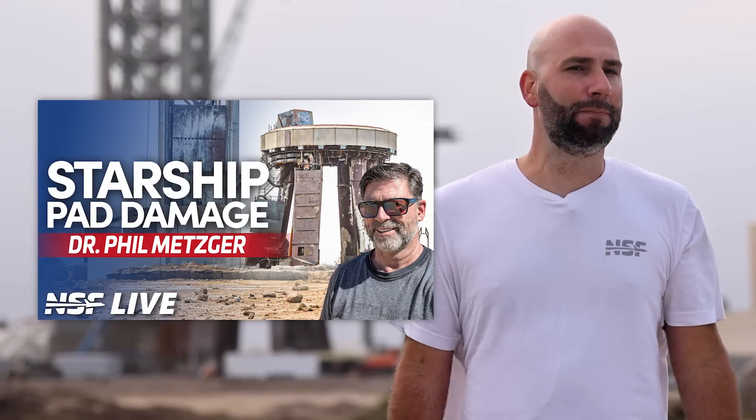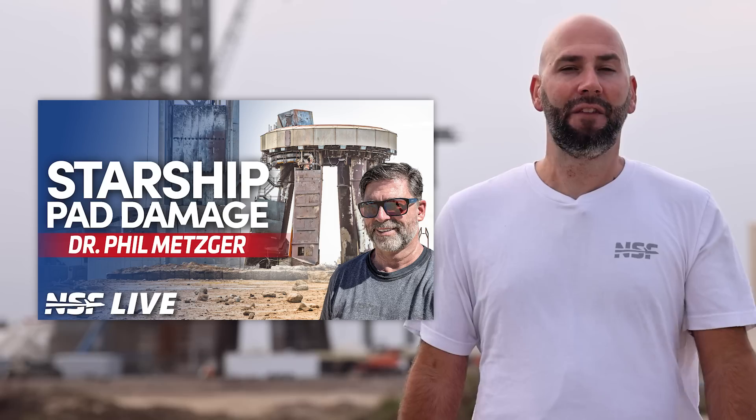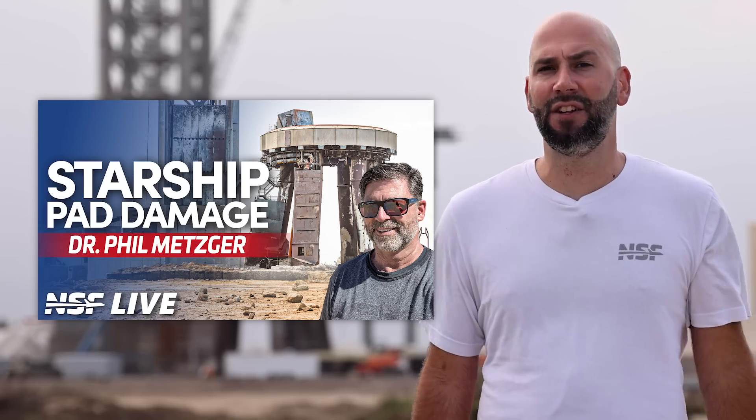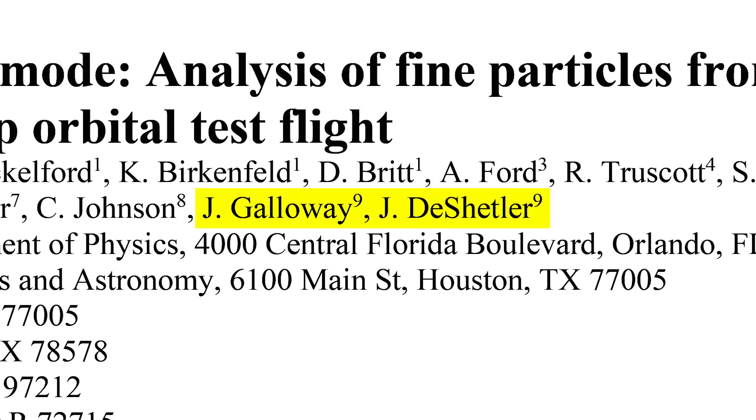What is for sure is that all of this pales in comparison to the work needed after flight 1 — I mean, remember that? There was a giant crater under the pad. In fact we had a special NSF live this week with Dr. Phil Metzger talking about the pad destruction and a scientific research paper that Das and Jay, NSFers, helped co-author. It was a super interesting talk all around, so be sure to check that out too if you haven't already.